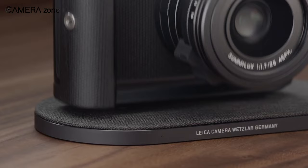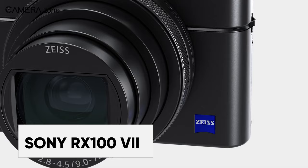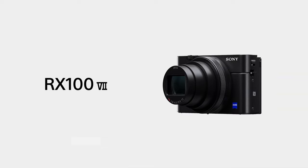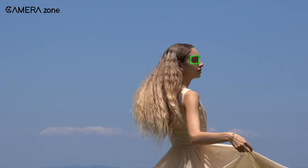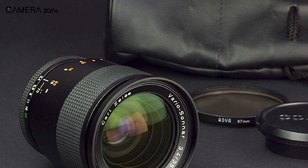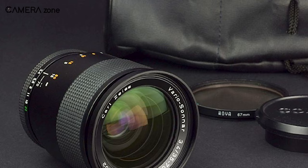Last but not least, the Sony RX100 VII is a compact marvel with a broad zoom range and superior speed performance. Its 24-200mm zoom lens, complemented by 0.02-second superfast AF, real-time tracking, and real-time Eye AF, offers endless shooting possibilities. The Zeiss Vario Sonnar lens delivers exceptional resolution, utilizing advanced aspherical and ED glass elements.